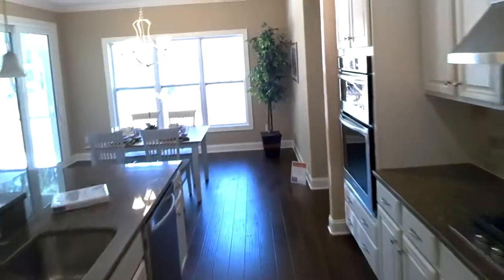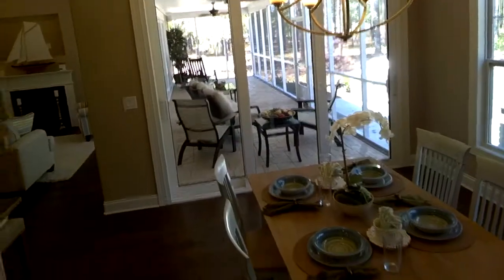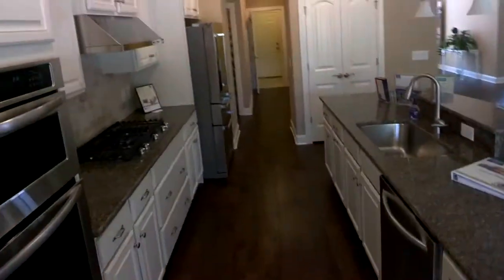Five-inch wide plank floors, distressed look — pretty sharp. Coming through the kitchen. There's another door here, so this room could be closed off separately with its own bathroom. Wooden floor, coffered ceiling, closets — so this could really be a media room, an office, or a bedroom if needed.